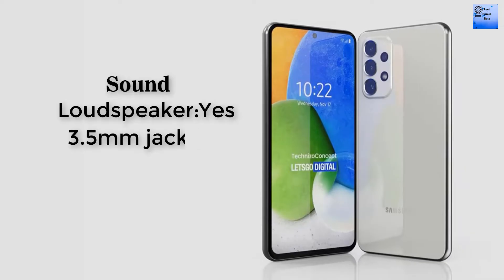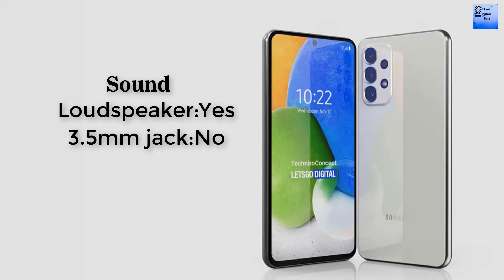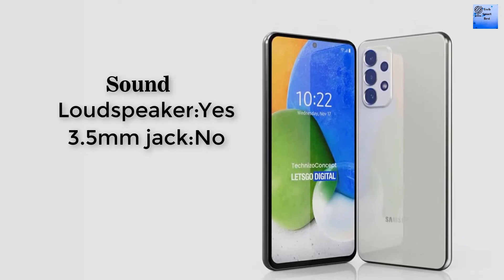Now I am telling about the sound of this smartphone. A loudspeaker is available in this smartphone. However, the 3.5mm headphone jack is not available in this smartphone.